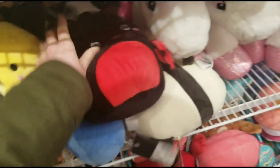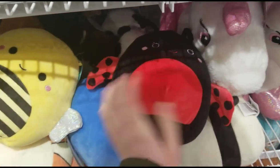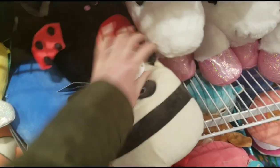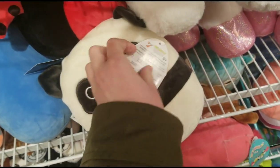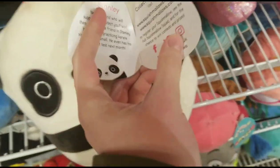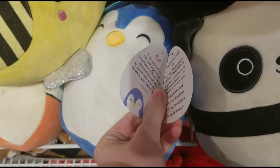Squishmallows here! They don't have the tags with the name on some, but I believe this is Judy — though I'm not for sure. This one does have a tag — this is Stanley, he's so cute. And this is Puff — who's the bee?